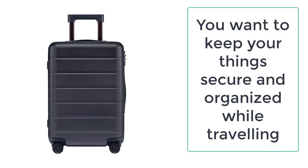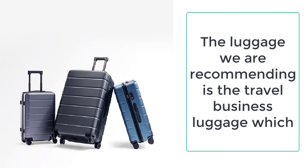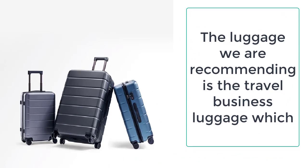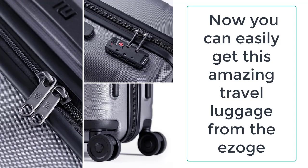You can easily get this amazing travel luggage from Ezogay, which always provides the best quality products to its valuable customers. This travel business luggage is made up of high quality PC materials which are very durable and long-lasting. PC is the polycarbonate thermoplastic which is way more durable and strong than ordinary plastic.